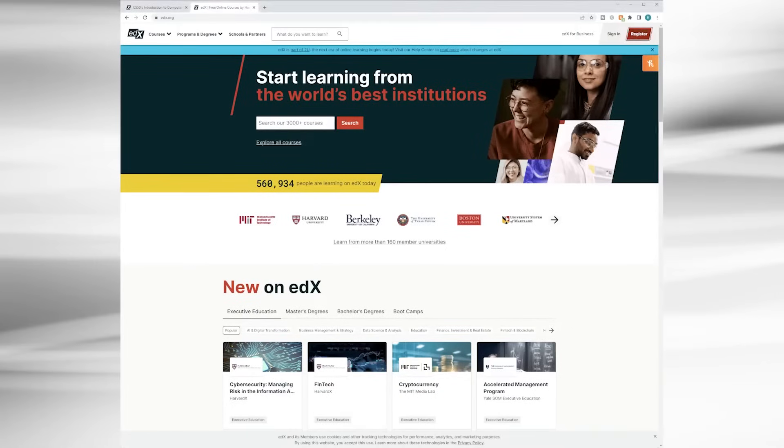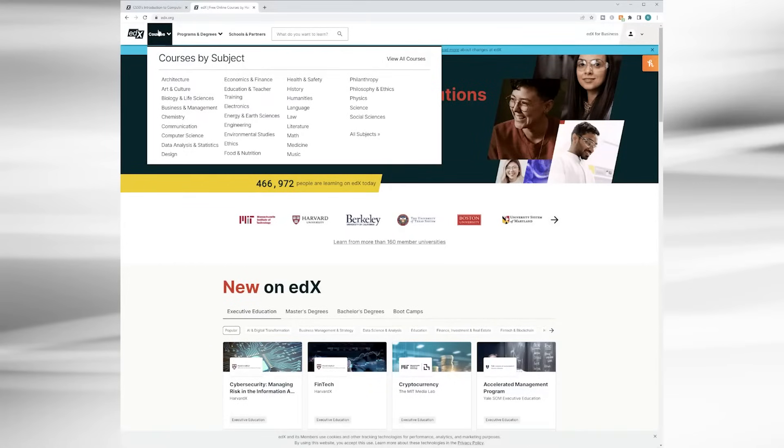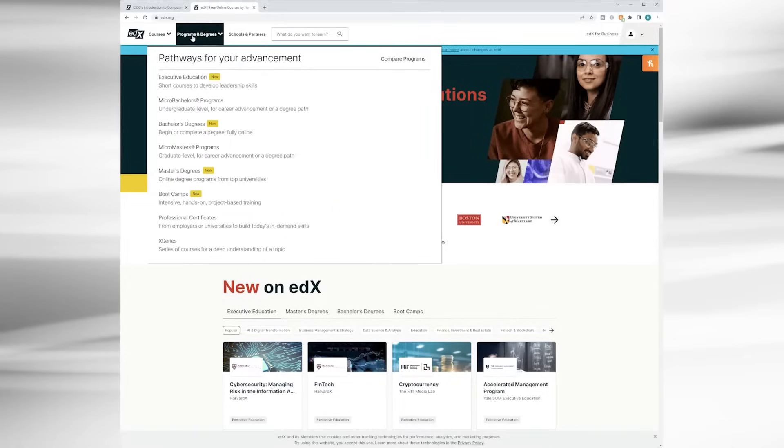Let's first talk about what you'll find when you arrive to edX.org for the first time. I've provided a link in the description below that you can go and explore. When you first visit, you'll want to create an account and you'll have a profile with a dashboard of all the classes you are taking. From the homepage you have a drop-down menu where you can navigate by subject or immediately explore formal programs like professional certifications, boot camps, and degrees.